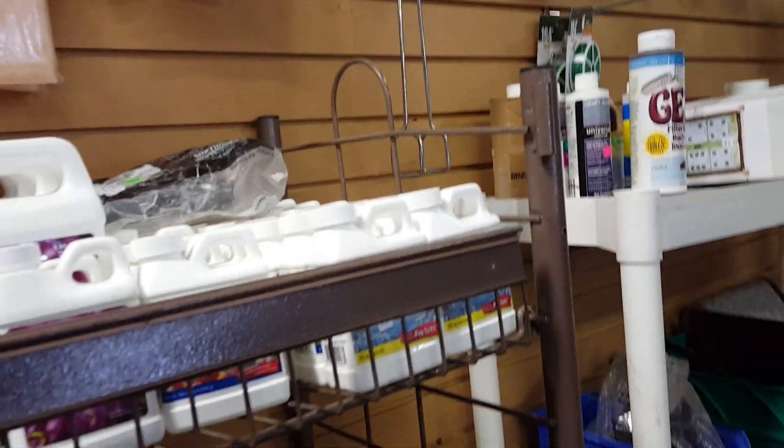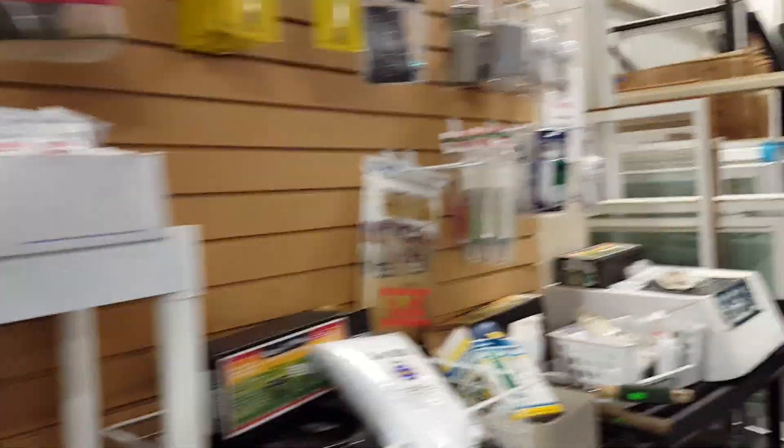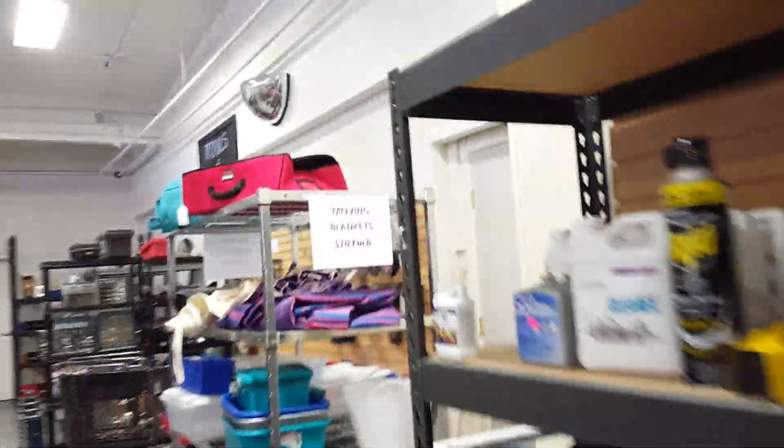Whoa, look — more stuff for growing weed. Look at all this. Hey, we can grow a lot of weed. Aquaponics. Whoa, look — bacteria inoculant. Wow, look at sandbags. Dust shroom — what is a dust shroom? Holy cow. And moving blankets.